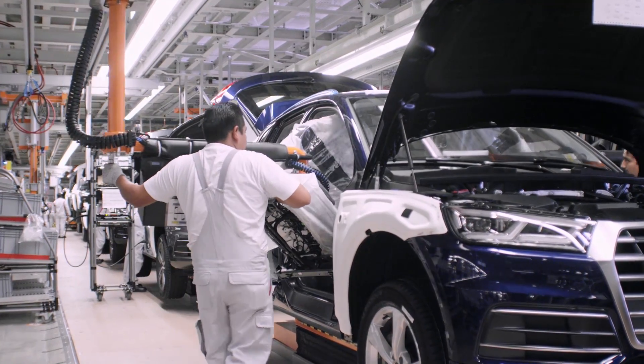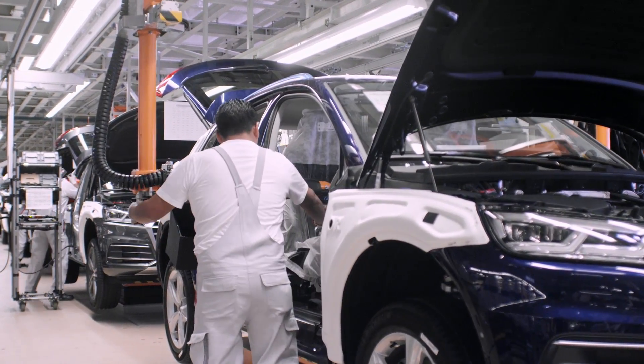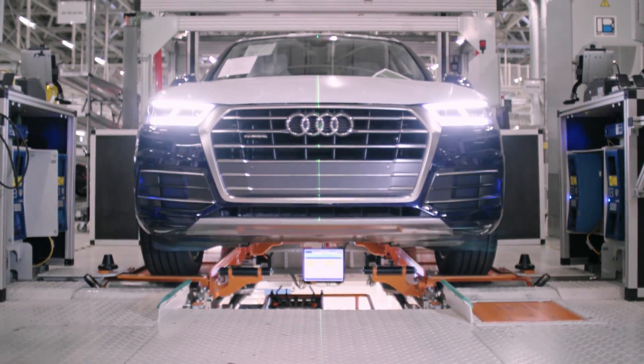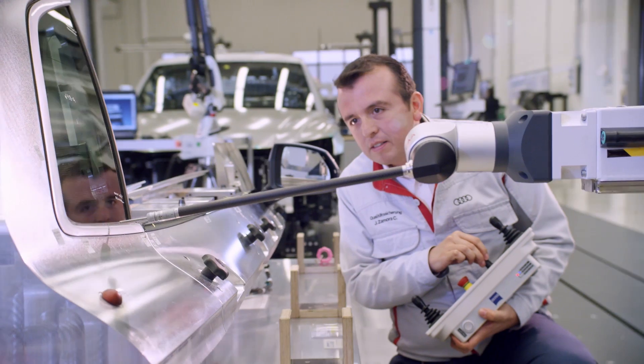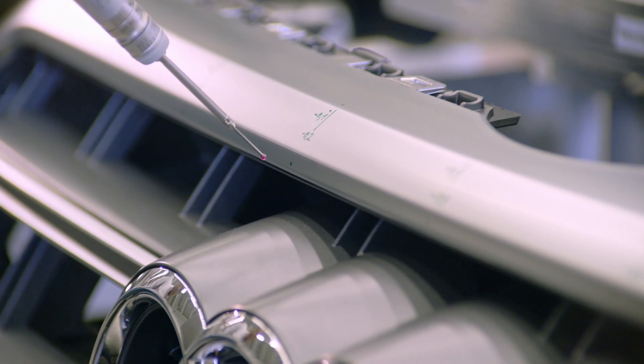Robotic arms now carry on assembling the interior, and since everything is measured, it's not possible to have a screw with too little or too much torque. Now it's time for the experts to step in and check each vehicle with high-tech measuring devices. Not every vehicle goes through this level of scrutiny, but if anything is found amiss, they get sent back to the reworking center.